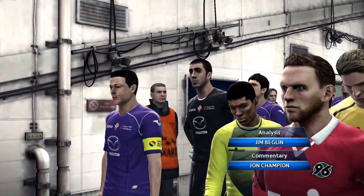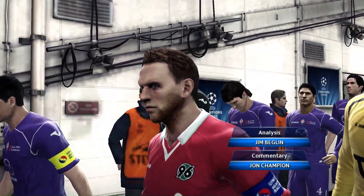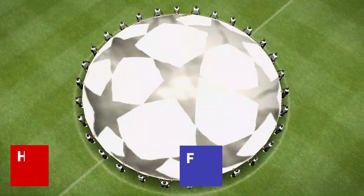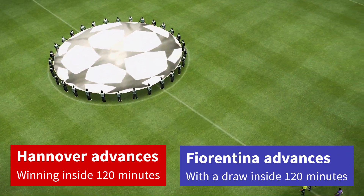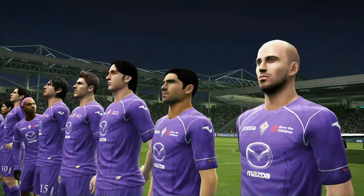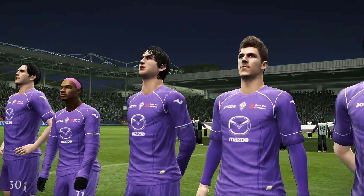I'm John Champion and sitting alongside me up here in our lofty perch in the commentary box is Jim Beglin. Well, I think we're very fortunate to be sitting here watching this one, John. I'm really looking forward to what should be a really exciting match. And the perfect prelude to any big game, the UEFA Champions League anthem.